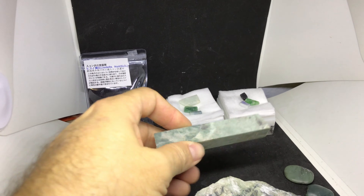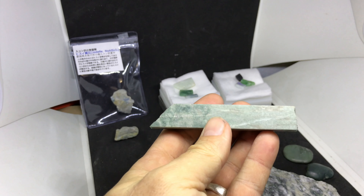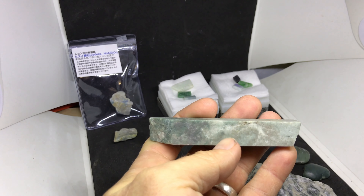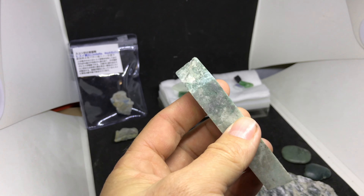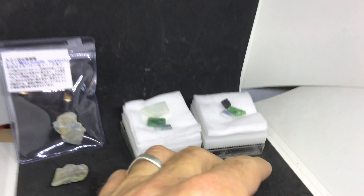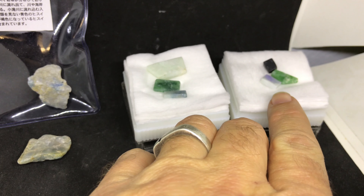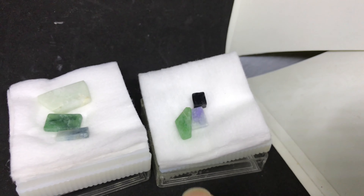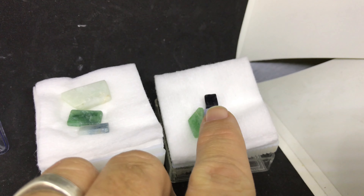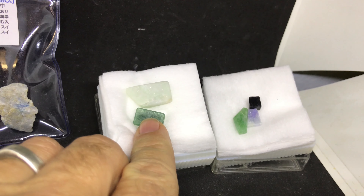I picked up a dirty piece of jade — just a sample that I could reference when I'm trying to identify jade. I also picked up the other various colors that Itoigawa jadeite comes in, which are the wonderful green, lavender, black, blue, more green, and white.